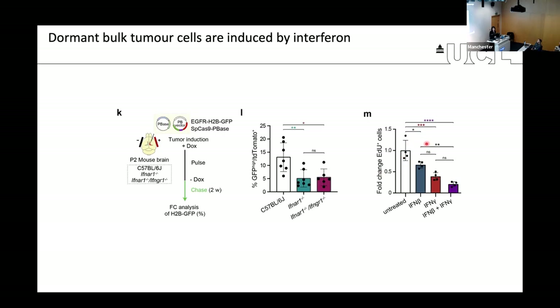We also did the opposite experiment: treating tumor-derived cells in vitro with recombinant interferons was sufficient to arrest the cells. So it appears that in the bulk of the tumor, T cells drive tumor cells into a dormant state via interferon signaling.